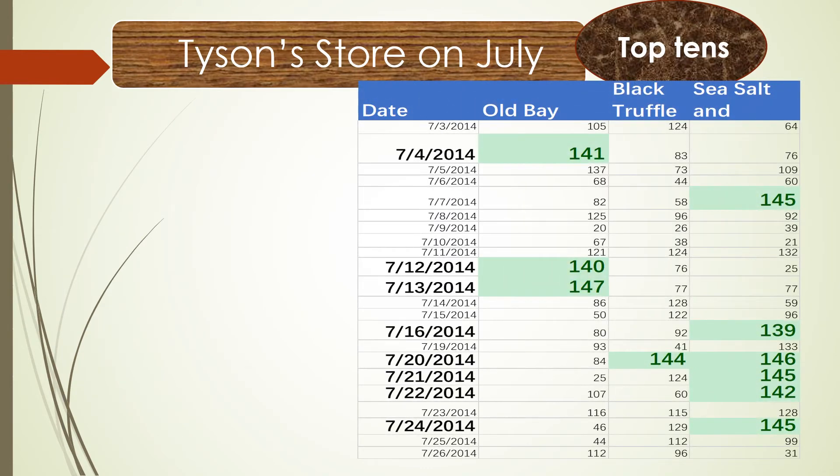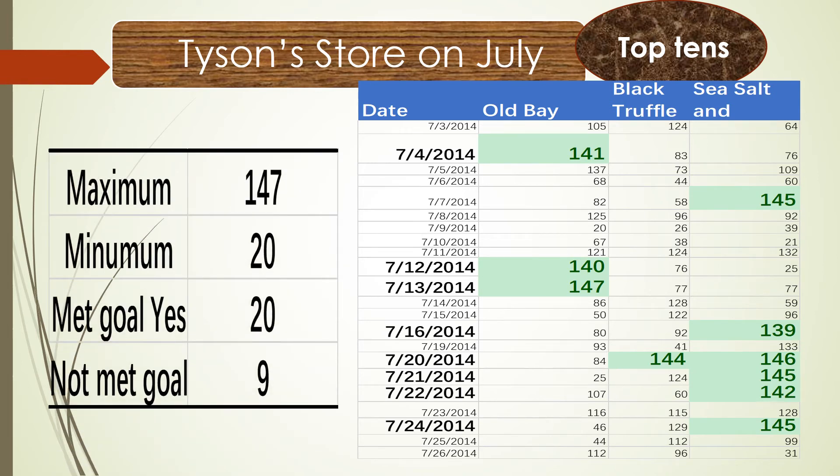Let's look at the online store daily sales top 10. The first week had one top-10 day, the second week had two, the third week had one, and the fourth week had five. The maximum daily sale was 147 units.